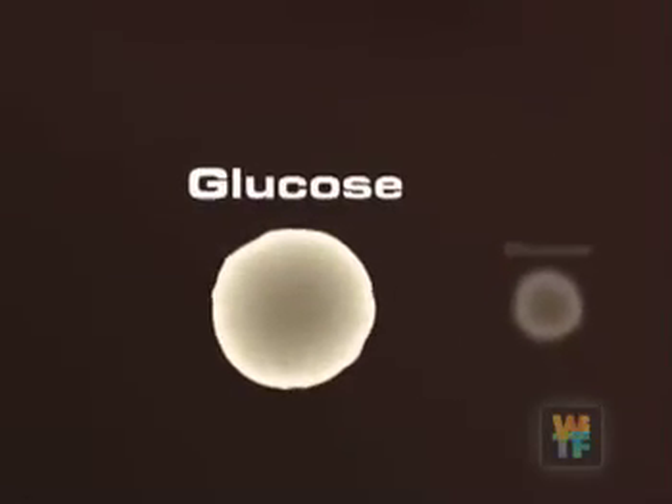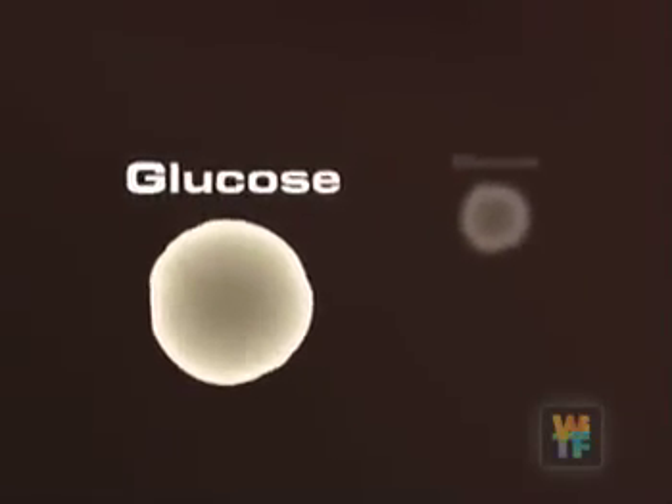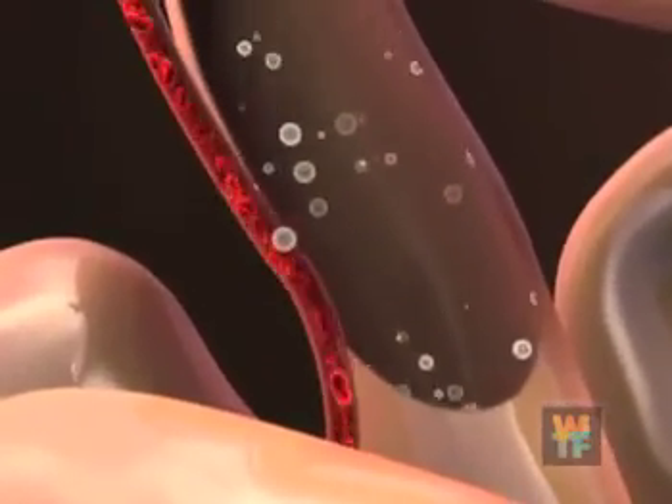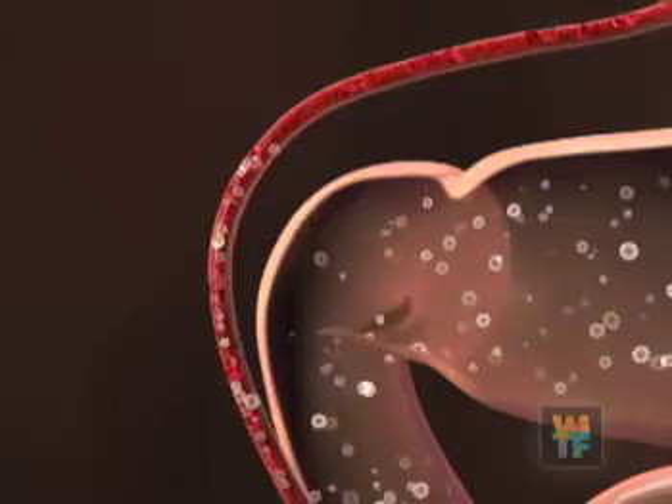Glucose is a form of energy that our body uses. We need glucose to function. As the partially digested food moves through the small intestine, glucose is absorbed into the bloodstream and travels throughout the body.